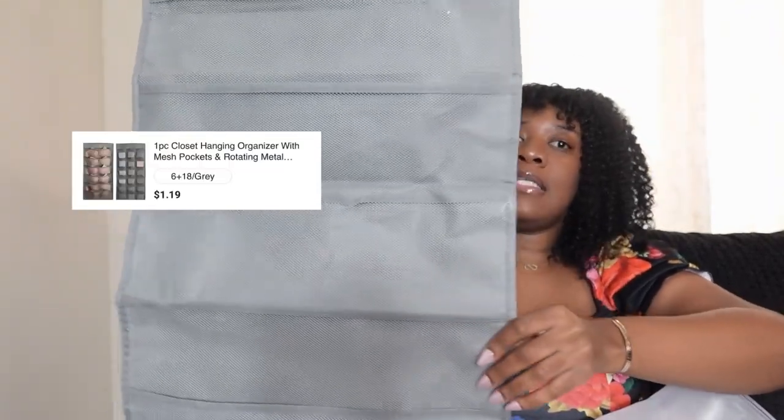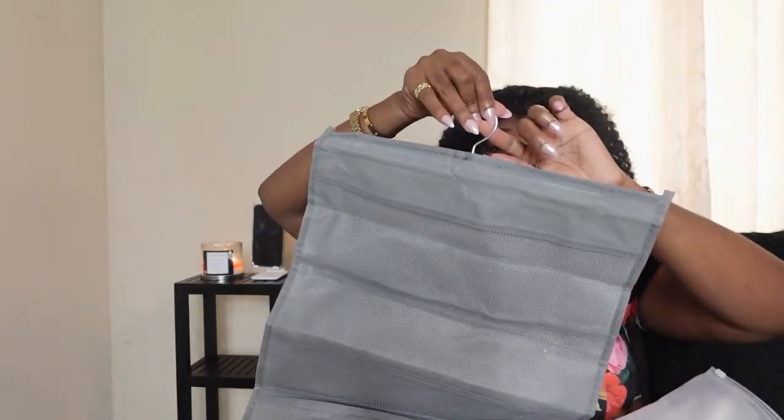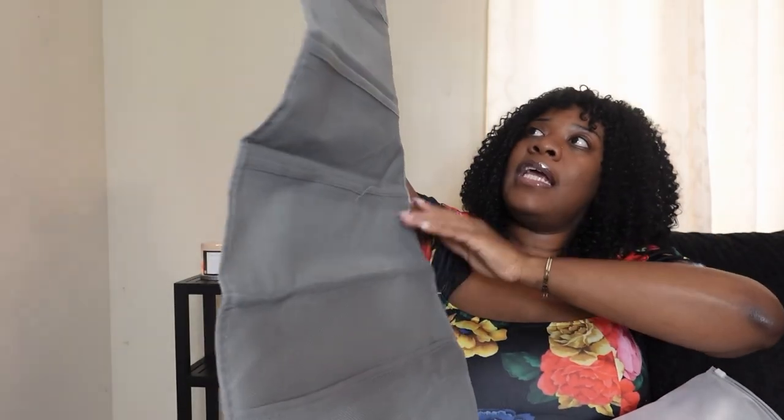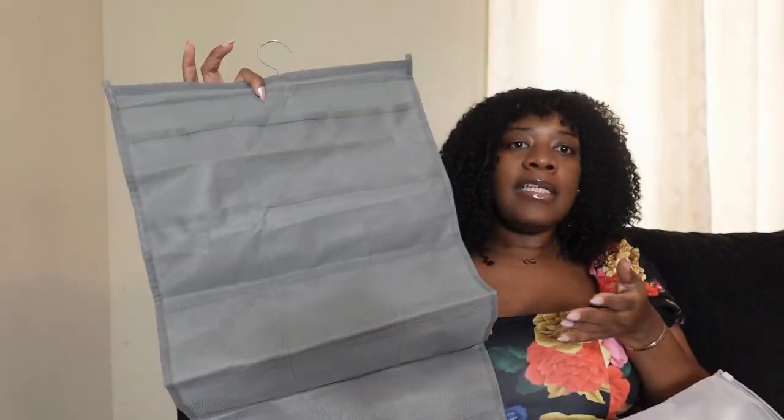Another thing for organization — this is a sunglass and jewelry organizer. I love the fact that it has two sides, so you get the best use out of it. One side has wider sections and the backside has smaller sections. I even thought about putting this in my bathroom with pads, tampons, and different feminine products, especially when I move — because I just want things to be very easy and accessible for my guests when they come into my home.